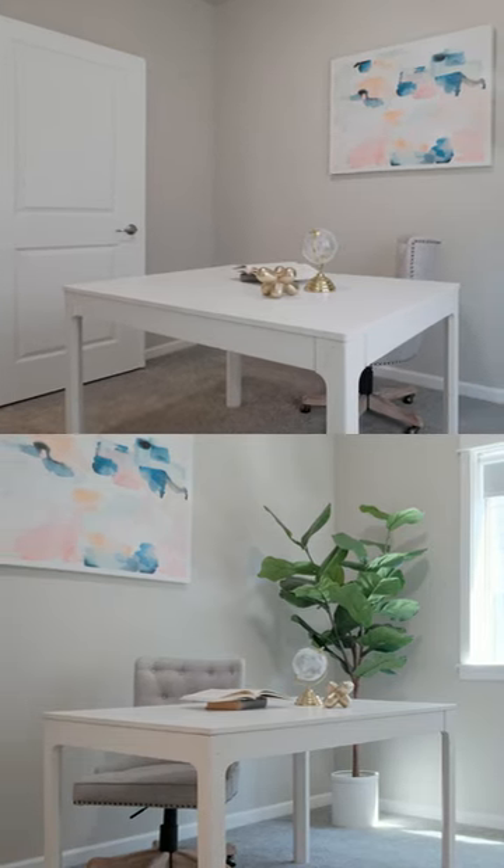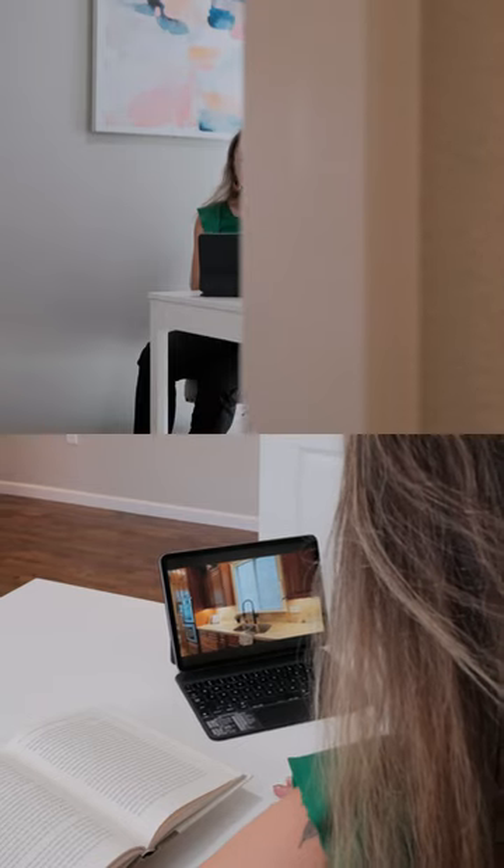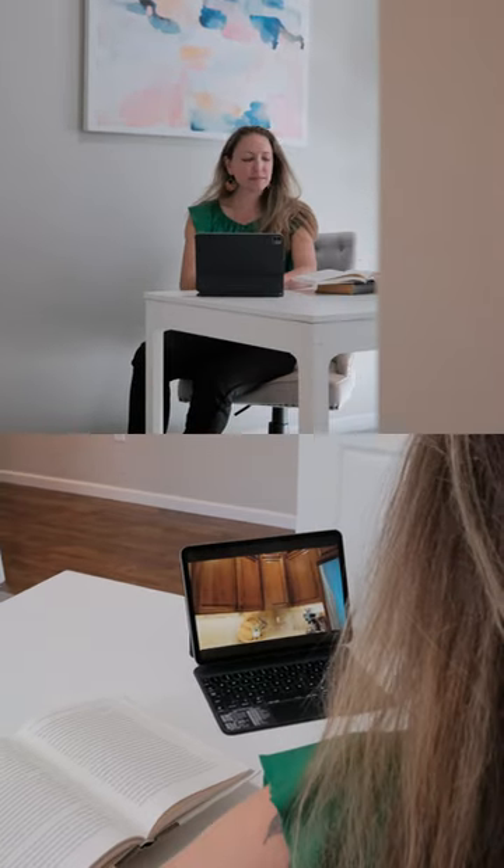The main level also features a versatile office space, perfect for working from home or managing household affairs.